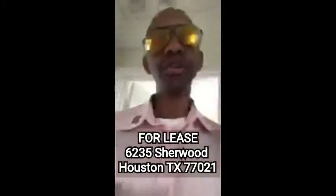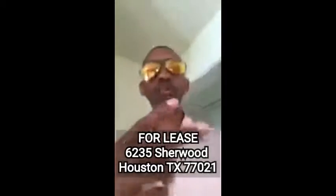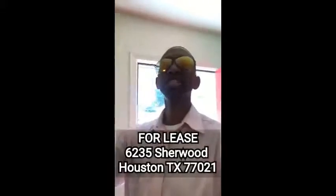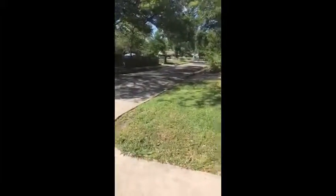So — 6235 Sherwood, Houston, Texas 77021, inside the loop, only $1,500 a month. You can get everything that I just showed you. If you're interested or maybe you want to drive by the neighborhood and see how beautiful it is, this is perfect. Or if you're ready to go — you need to be close to the medical center, NRG, University of Houston, TSU — we've got the spot for you right here at 6235 Sherwood. One last look at our beautiful home.